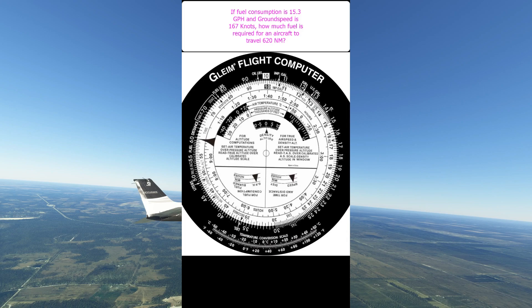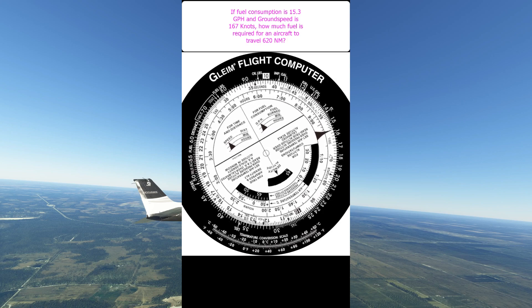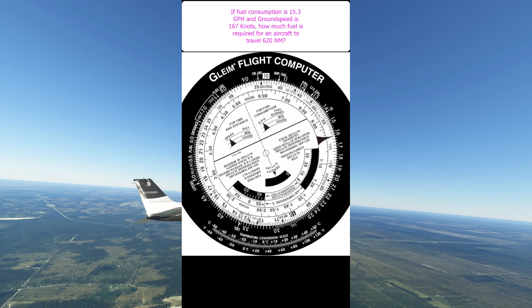So the first step is to figure out how long it's going to take the aircraft to travel 620 nautical miles at this ground speed of 167 knots. To do that we need to rotate the black timer reference triangle around to the ground speed on the outer scale.